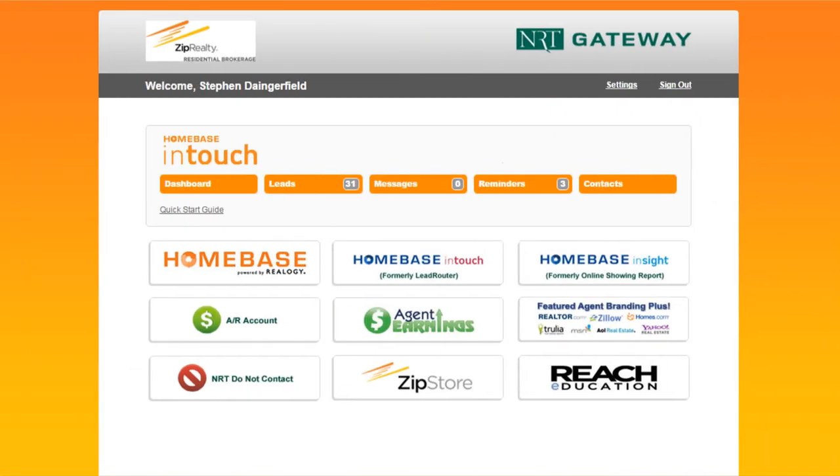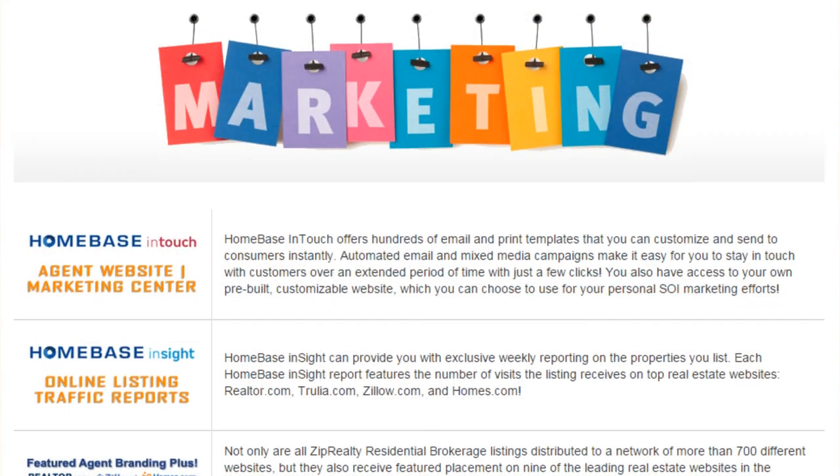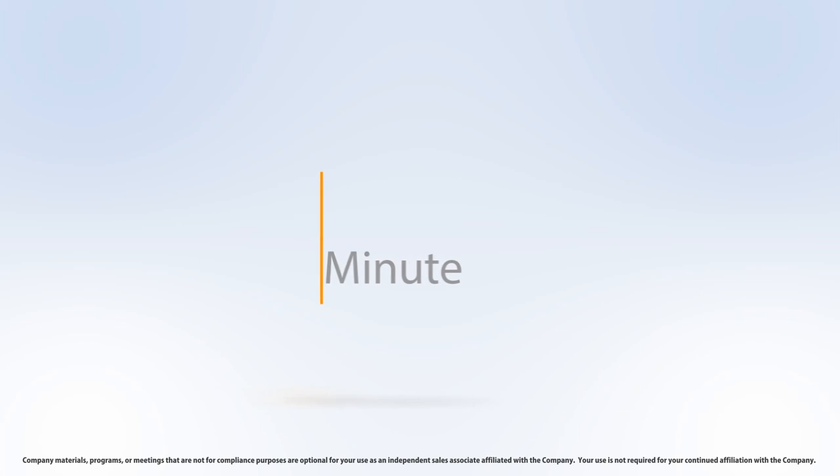To sign up, visit the NRT Gateway and click on the Featured Agent Branding Plus button. For more information about FabPlus, visit the marketing section of the Zap Wiki. This has been your Zip Realty Residential Brokerage Marketing Minute.